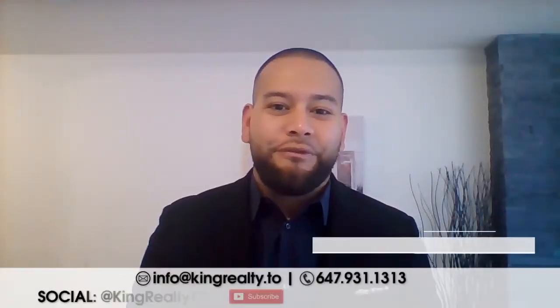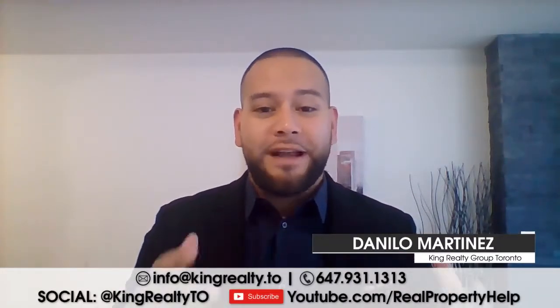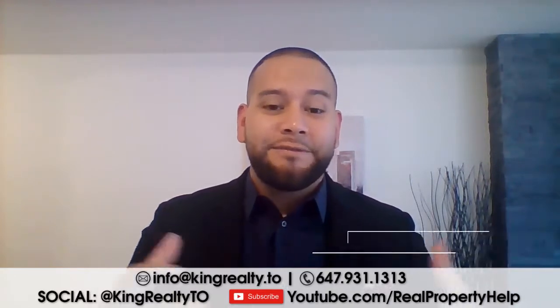Hey guys, how's it going? It's Danilo from the King Realty Group of Roll the Page. Hope you guys are having a great day so far and thanks for joining us again.